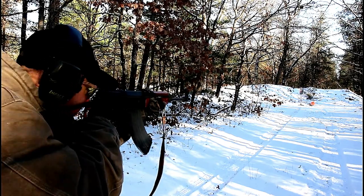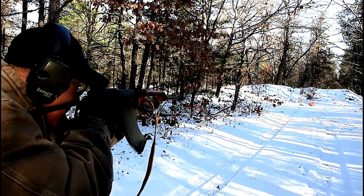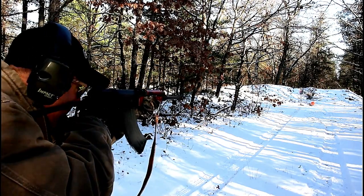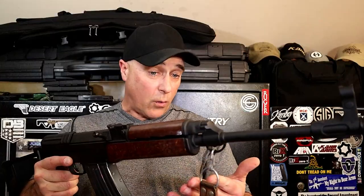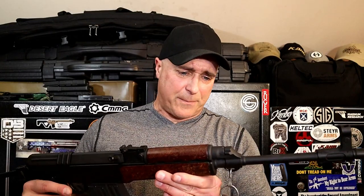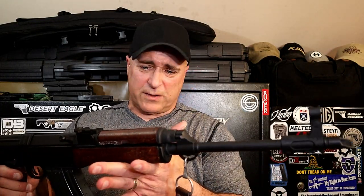Another common feature it shares with AKs is that the rear sight is adjustable, and it does have a hooded front sight. It's a very nice rifle. When I take it to the range, I love shooting it — extremely accurate with the iron sights. I feel no reason to put a scope or any type of optic on there because it's just performed great for me.